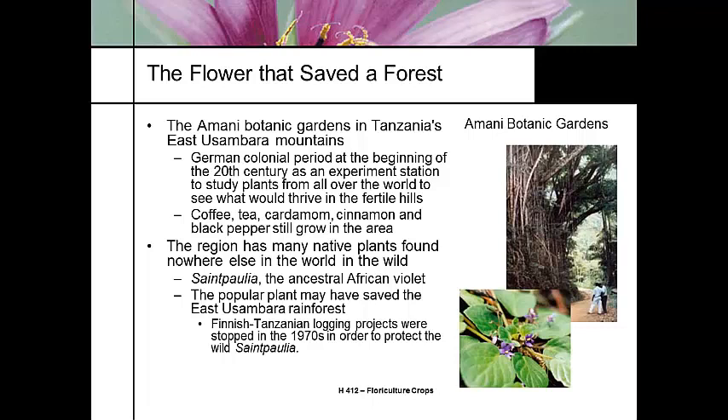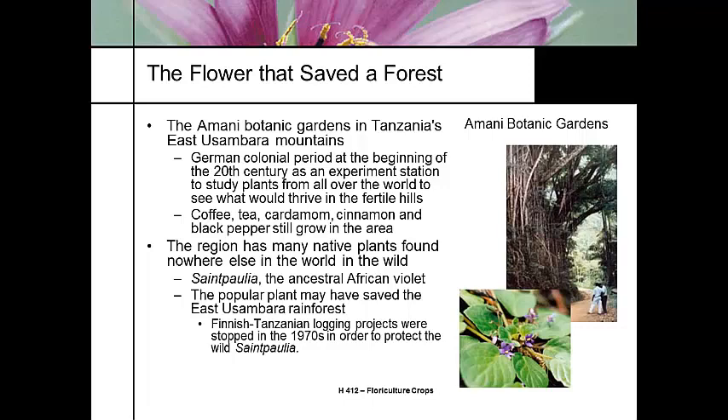During the 1970s there was an effort through a partnership between Finland and Tanzania to start a huge logging campaign, but they were actually able to block that logging project in this region and founded the Amani Botanic Gardens, which is now a national park in Tanzania to protect that part of the rainforest. So the African violet is typically thought of as a plant that helped save part of the African rainforest.